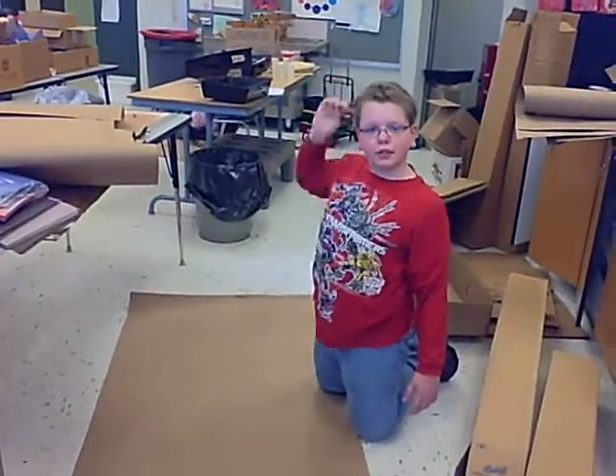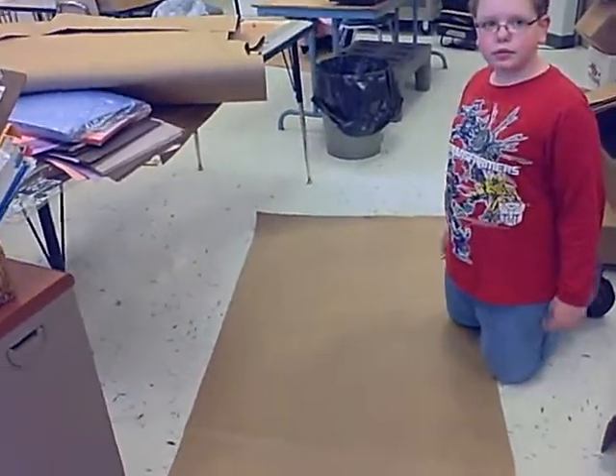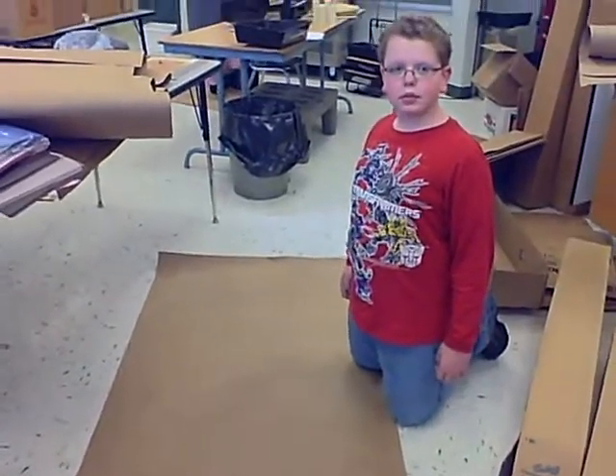Okay, hi David, your fourth grader, Mrs. Frederick, how you doing today? I'm going to ask you about your portrait, your Limner portrait.